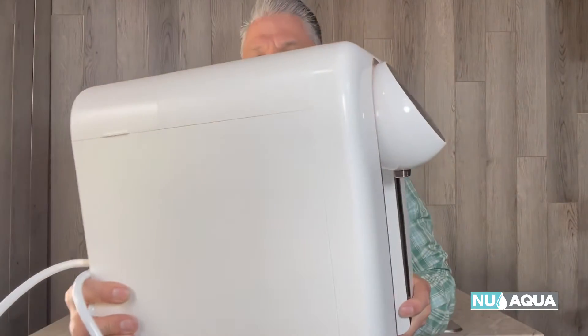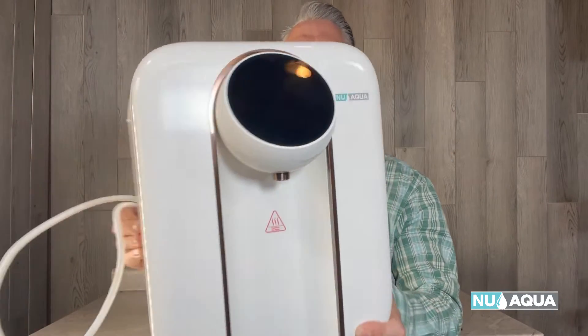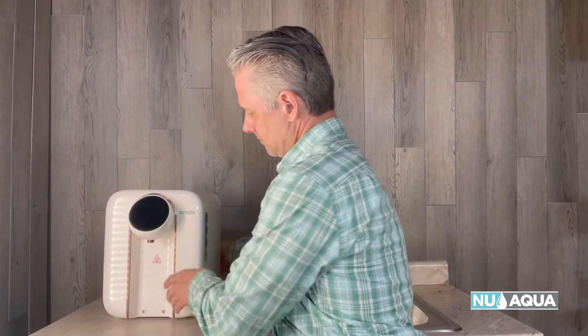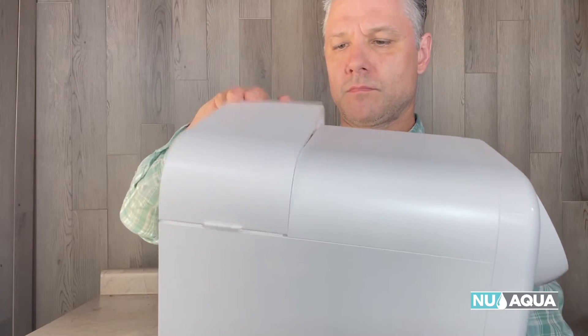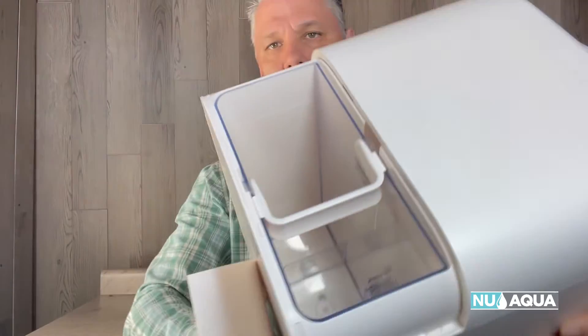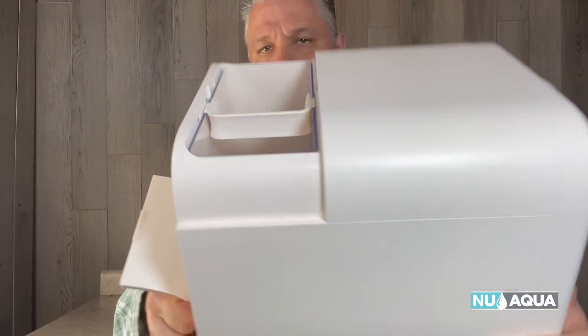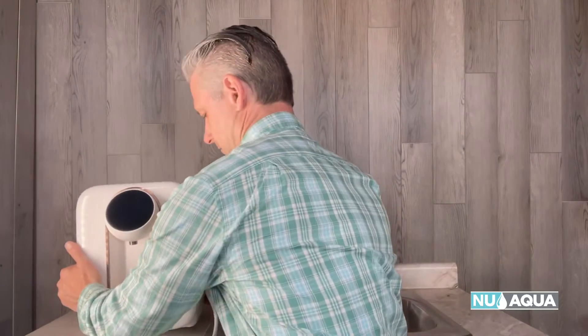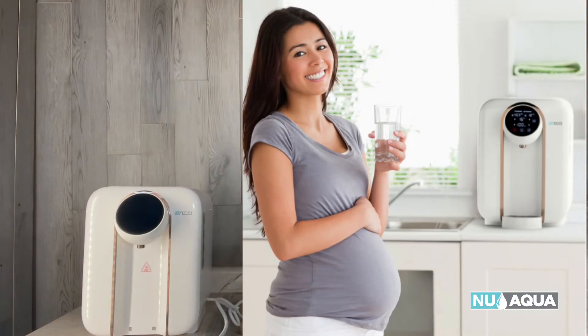Number six is next-level in my opinion: the NuAqua four-stage countertop reverse osmosis system with hot water. This is for those of you who live in an apartment or just don't feel comfortable with the installation process. All you need to do is place this on your countertop, plug it in, fill the water tank, and the system will do the rest. It also has the ability to heat your water and has a baby formula function. So there you go — so many systems to choose from depending on your water situation, your living conditions, and where you want to put it. If you just want a simple system and plop a unit on the counter, the countertop unit is for you.